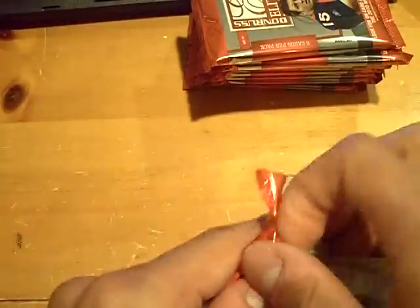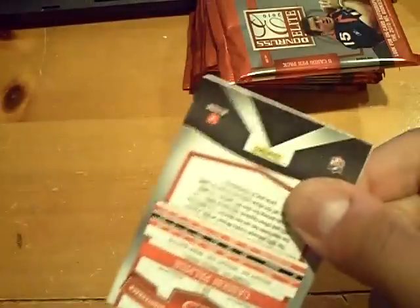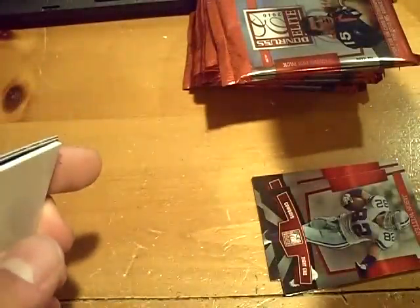Next hit should be the autograph. Are there hot boxes in 2010 Elite? Anyone know? Because we're not even — we're halfway through the box and we got three hits already. The Chiefs — Jamal Charles, prime targets out of 99.